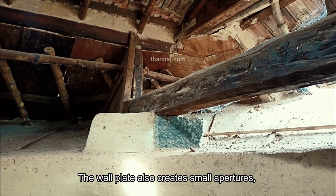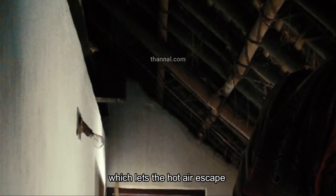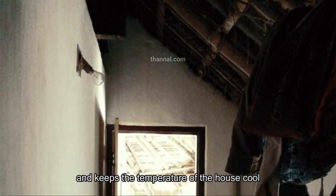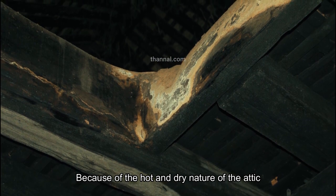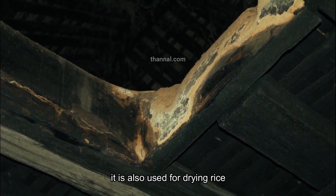The wall plate also creates small apertures which let the hot air escape and keep the temperature of the house cool. Because of the hot and dry nature of the attic, it is also used for drying rice.